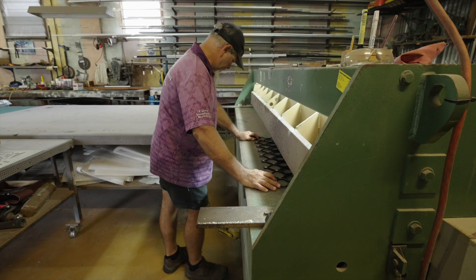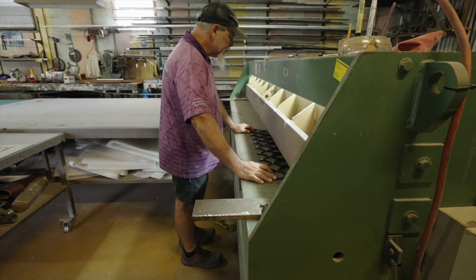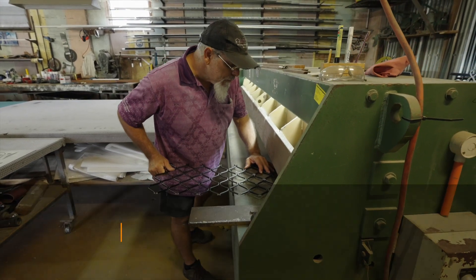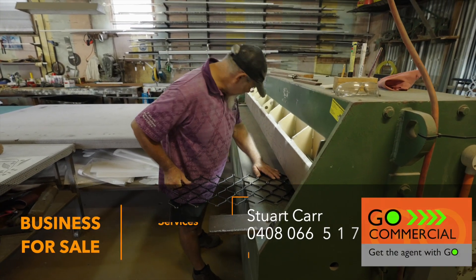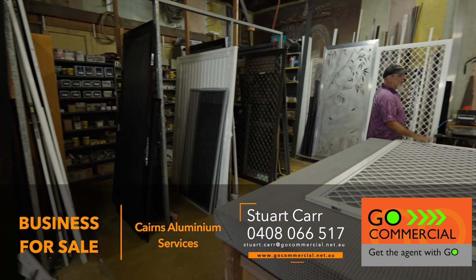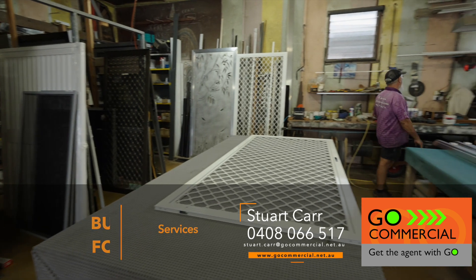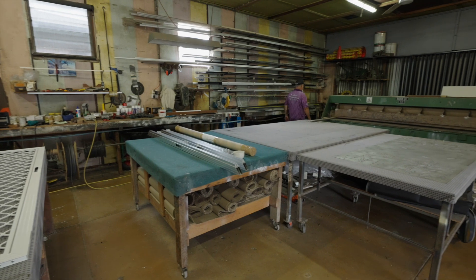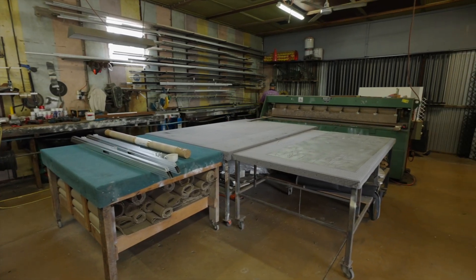A detailed information memorandum, as well as a due diligence kit including financials, has been prepared for the sale, which is available upon request. So call Stuart Carr — that's me from GO Commercial Business Sales — for more information, to arrange an inspection, or to make an offer and find out why this opportunity makes great commercial sense. Get the agent with GO at GO Commercial.